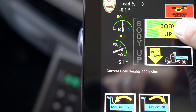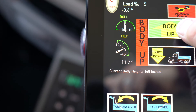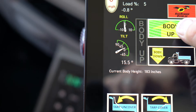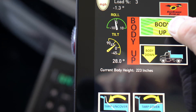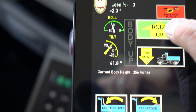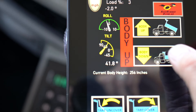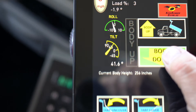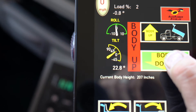Other helpful features included on the Evolution control system are real-time color and sound reactive truck roll and tilt gauges to prevent truck rollover, real-time dump angle display for the dump body, real-time maximum body height in inches, feet, or meters as it raises and lowers, and estimation of percentage of maximum load based on preset truck capabilities and local laws.